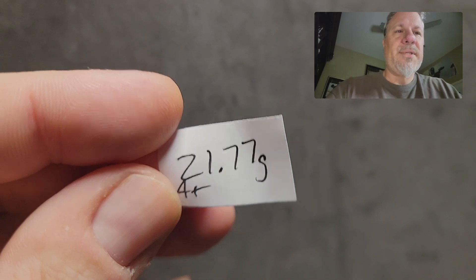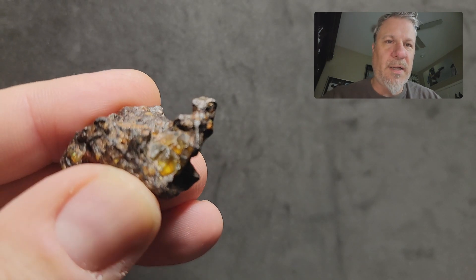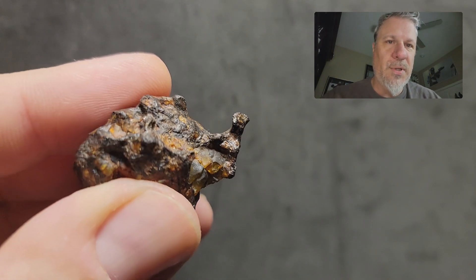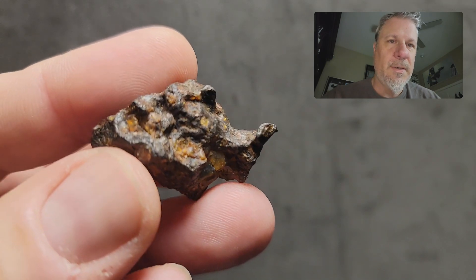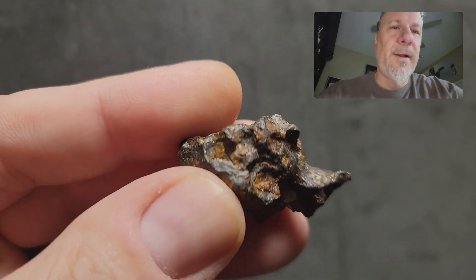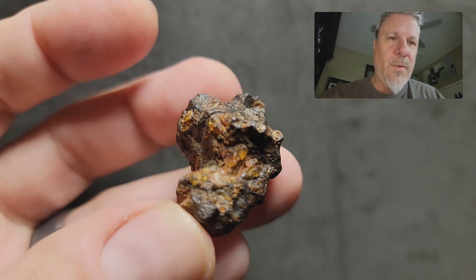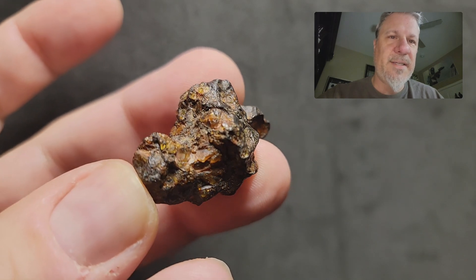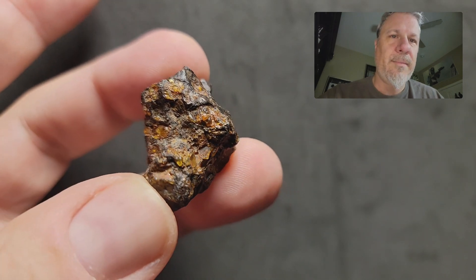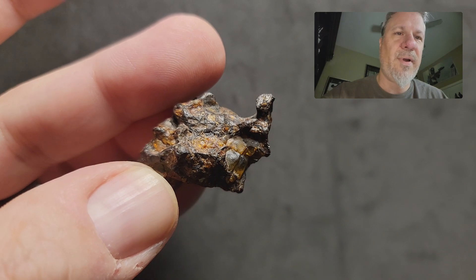This next one is also marked as an A-plus grade. It's 21.77 grams and again it has terrific olivines and beautiful color. This one has an amazing little shape to it with this hook going on here. Hoping this light is catching all these olivine facets for you because it's just shimmering. But this is the 21.77 gram one.